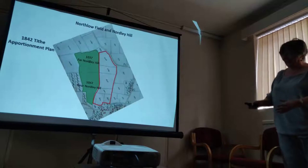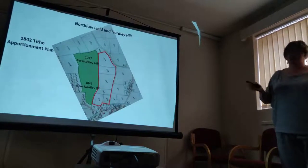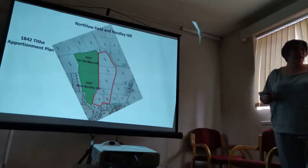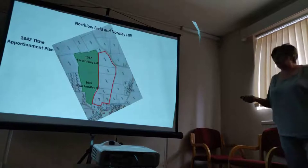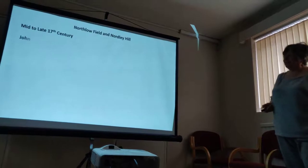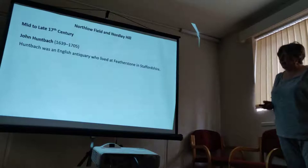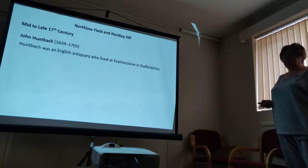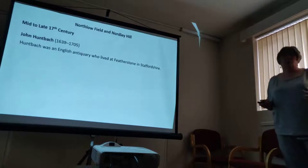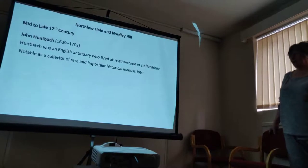I think what we've said is that we know where Northy Hill or North Low Hill was. How do we tie that back to North Low Field, which is what we're trying to look at? Well, in the mid-to-late 17th century, there was a chap called John Huntbatch who lived in Featherstone. He was an antiquary — I never know how to pronounce it — what we'd call a historian today.